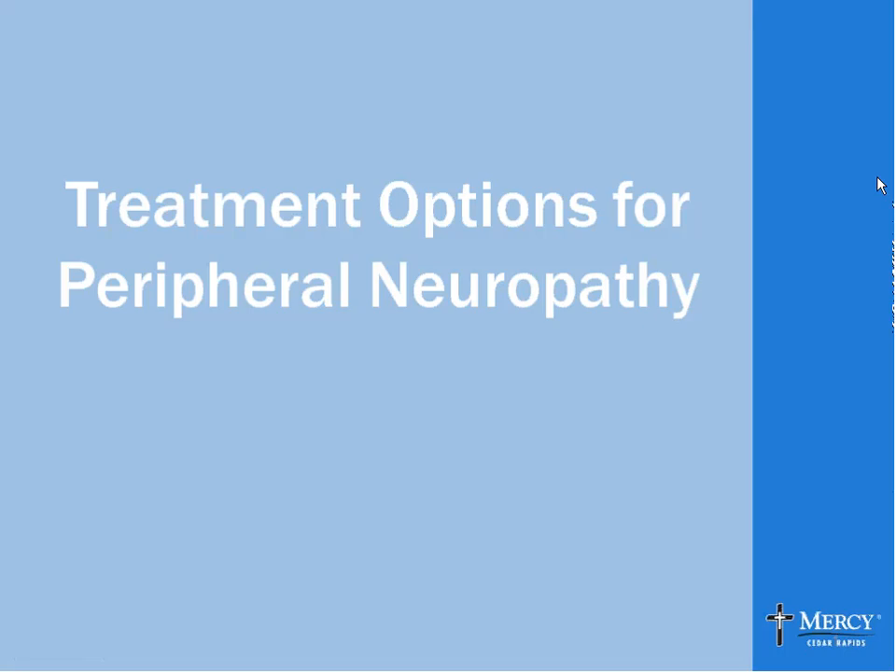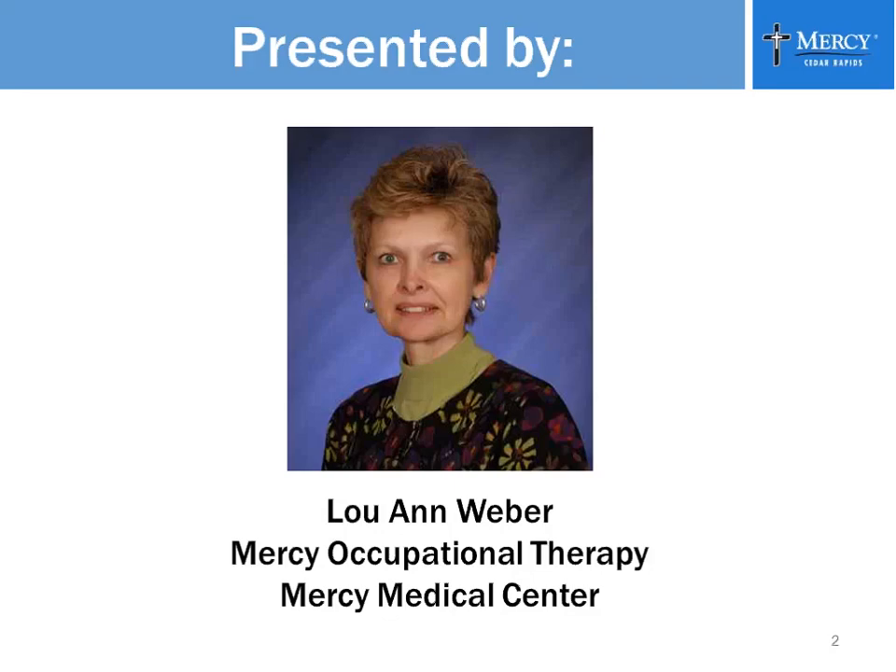Welcome to Mercy Medical Center's live webinar. I am Lynn Harmon, Program Coordinator, and today's topic is Treatment Options for Peripheral Neuropathy. Joining us is Luann Weber of Mercy's Occupational Therapy. After her discussion, she will take questions from our audience.